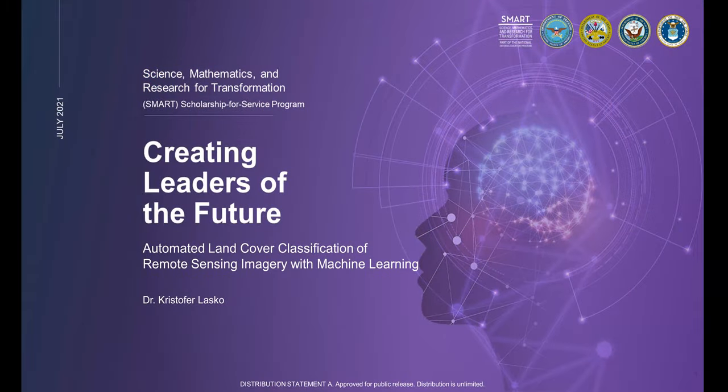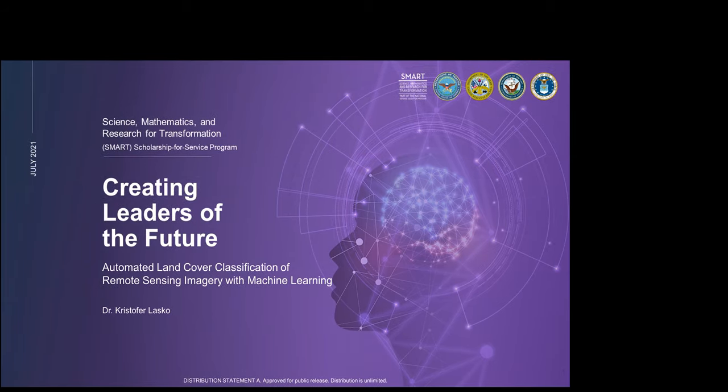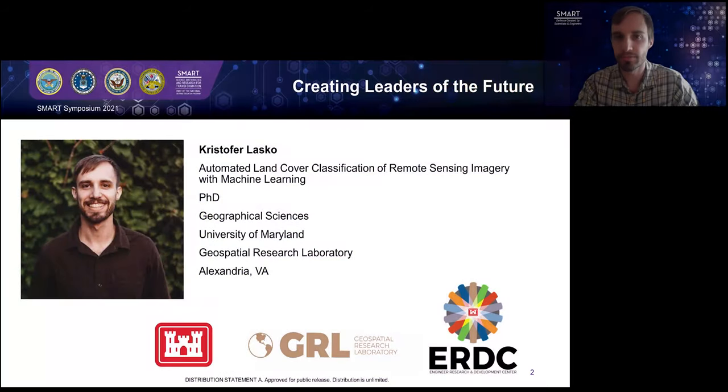Thank you, Elise. Next up, we have Christopher Lasko. His topic will be Automated Land Cover Classification of Remote Sensing Imagery with Machine Learning. Hi, my name is Christopher Lasko, and I'll be sharing with you today about part of my research background as well as the current project that I'm leading, entitled Automated Land Cover Classification of Remote Sensing Imagery with Machine Learning.